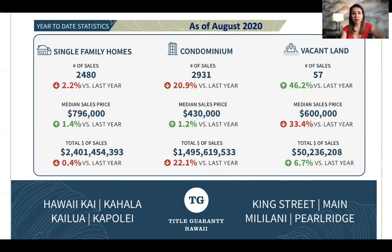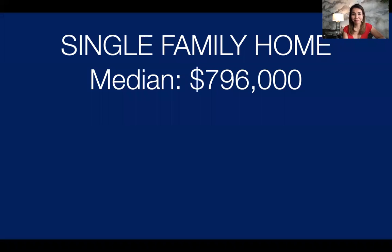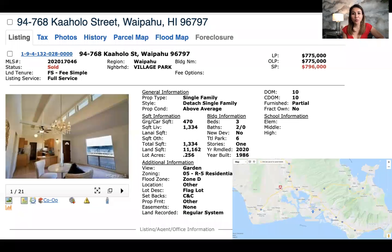So what does a $796,000 home on Oahu look like? This is one example, and this went over asking. You can see that within 10 days, this three bedroom, two bath home was initially listed for $775,000 but sold at $796,000 — $21,000 over asking. The single family home market is definitely a seller's market, so if you have a home you'd like to sell, right now is a great time.